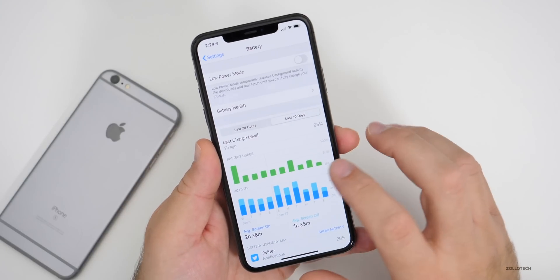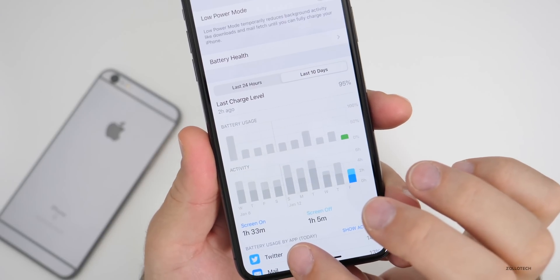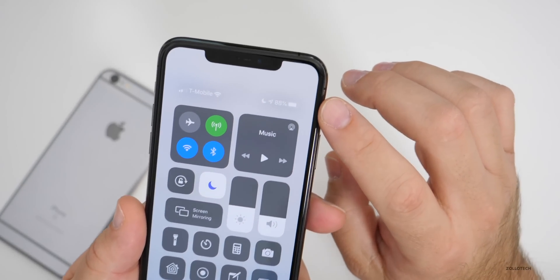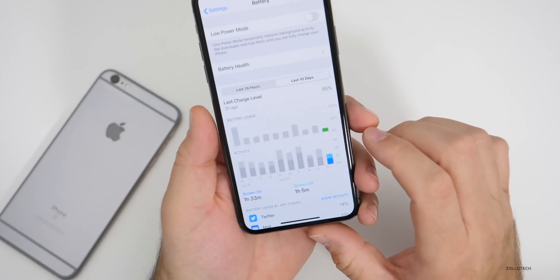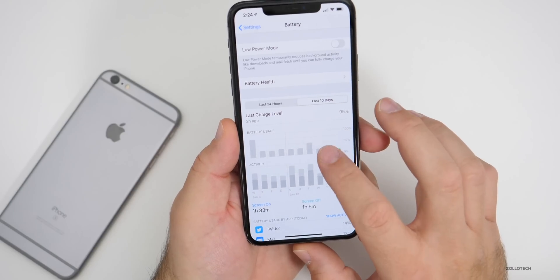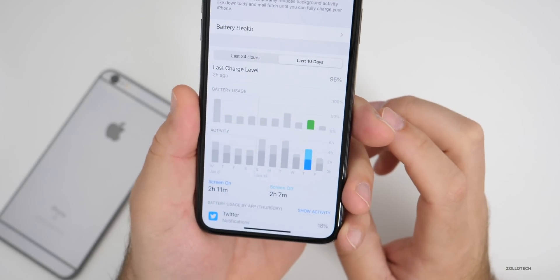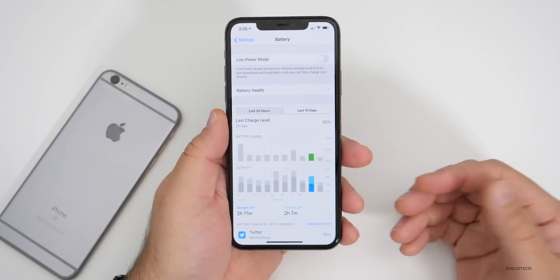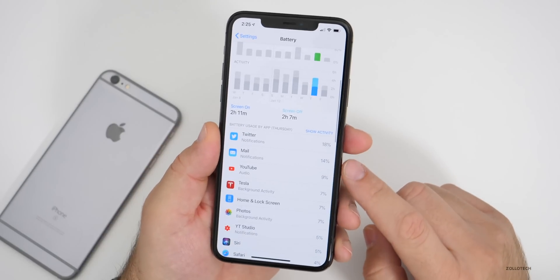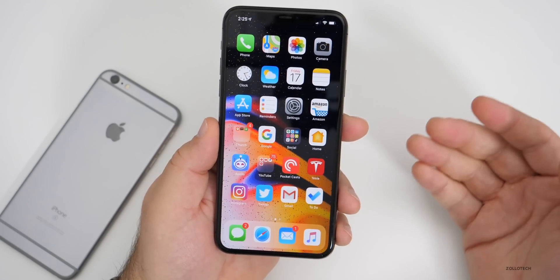As for my battery life over the past few days: today I've used it one hour and 33 minutes with one hour and five minutes of screen-off time, and I've only used 12% of my battery — not even a quarter. Yesterday I used over 25% and got two hours and 11 minutes of screen-on time with two hours and seven minutes of screen-off time. Extrapolating that out, it suggests 11 to 12 hours of screen-on time. Battery life has been pretty good. My usage is mainly YouTube, Twitter, and mail.